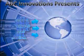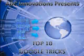ABC Innovations presents Computer Education for the Masses: Top 10 Google Tricks.